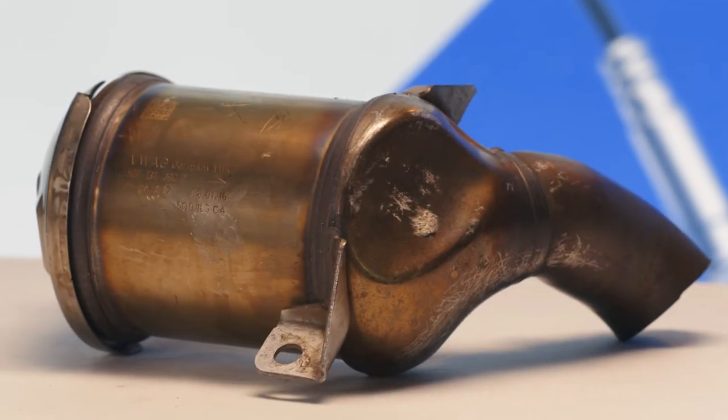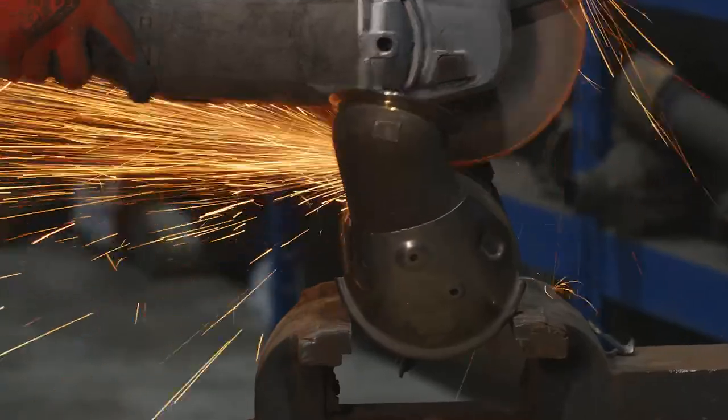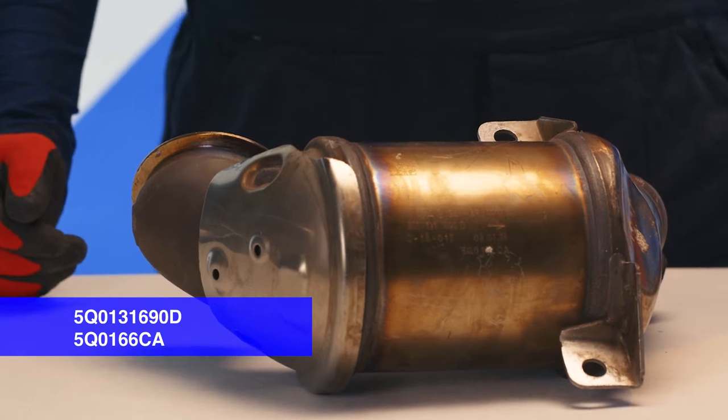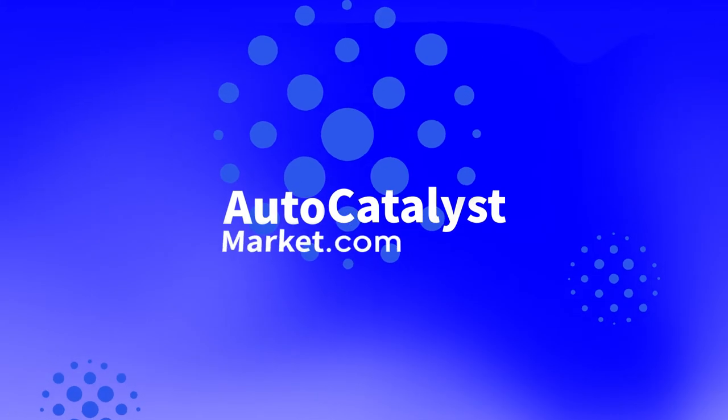Welcome to the AutoCatalyst Market YouTube channel. Today, we will review the used 5Q0131690D, 5Q0166CA catalytic converter. AutoCatalyst Market — sell and buy catalytic converters at real prices.